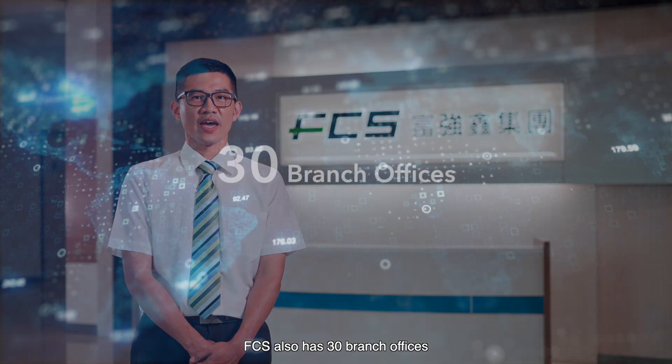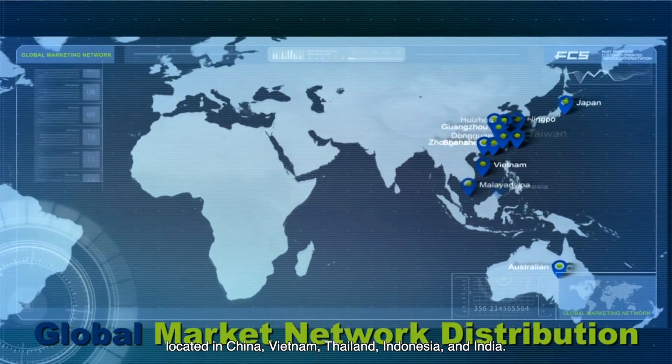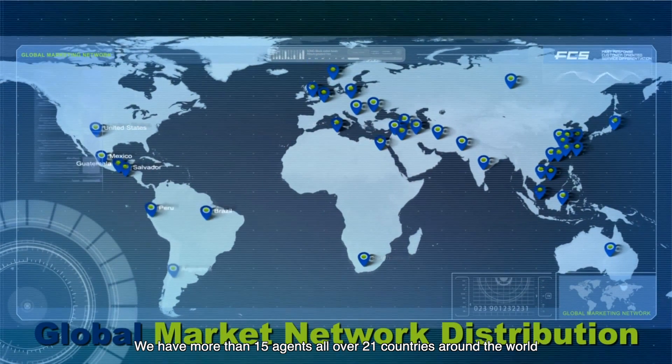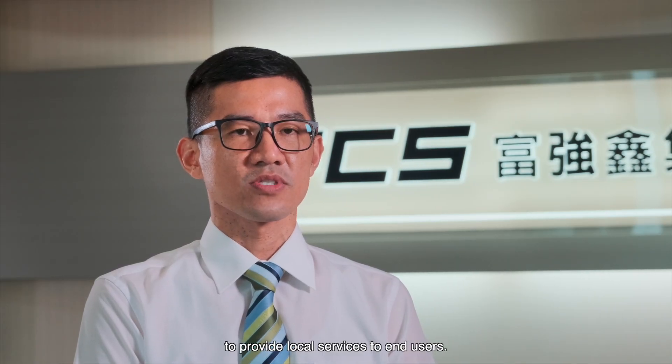Apart from in Taiwan, FCS also has 30 branch offices located in China, Vietnam, Thailand, Indonesia, and India. We have more than 15 agents in over 21 countries around the world to provide local service to end users.